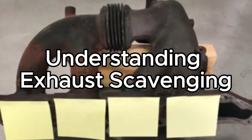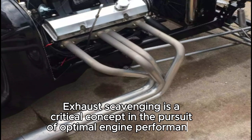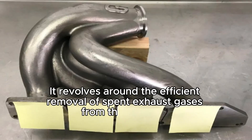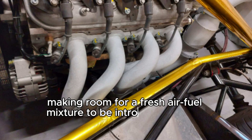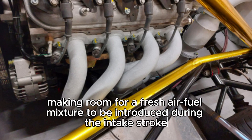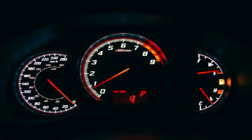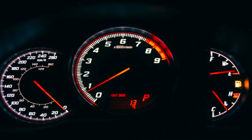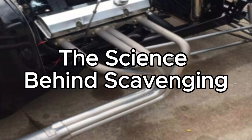Understanding exhaust scavenging. Exhaust scavenging is a critical concept in the pursuit of optimal engine performance. It revolves around the efficient removal of spent exhaust gases from the cylinders, making room for a fresh air-fuel mixture to be introduced during the intake stroke. Effective scavenging not only improves combustion efficiency, but also reduces pumping losses, ultimately translating into increased power output and fuel economy.